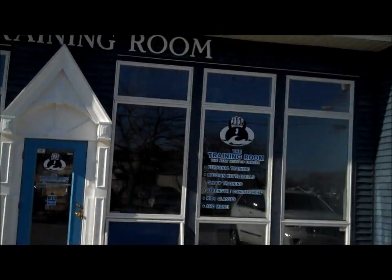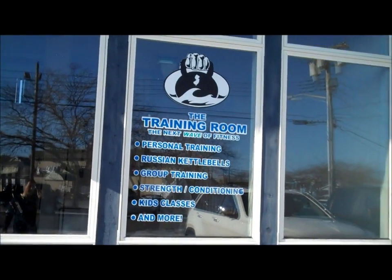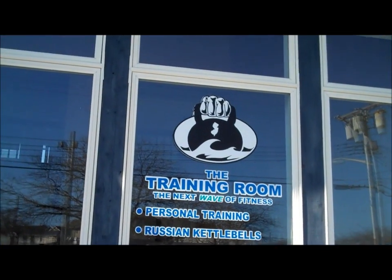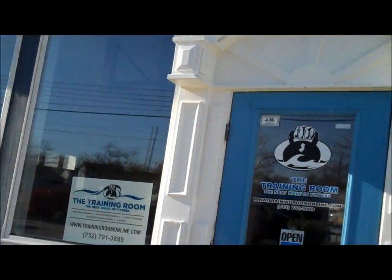Here we are at the training room in Point Pleasant Beach. We'll be opening up next week, next Tuesday, running classes. You can check our schedule online — I'll leave a link below. Here's the outside; we just had the lettering put up. Our good friend Vinnie did a great job on both sides, right on the door.